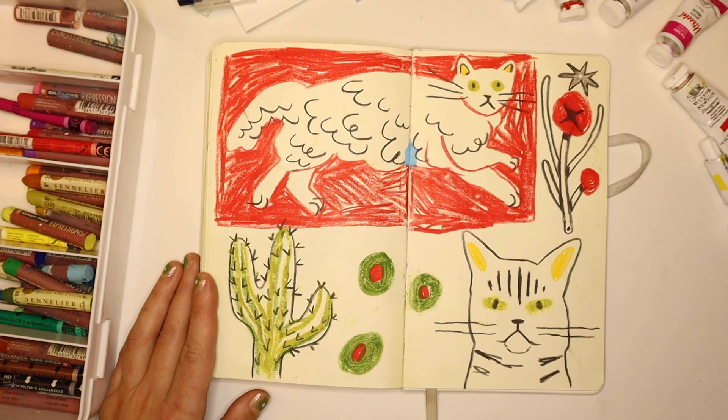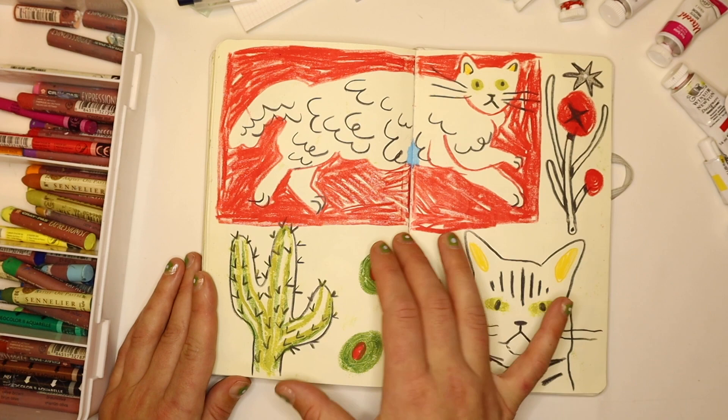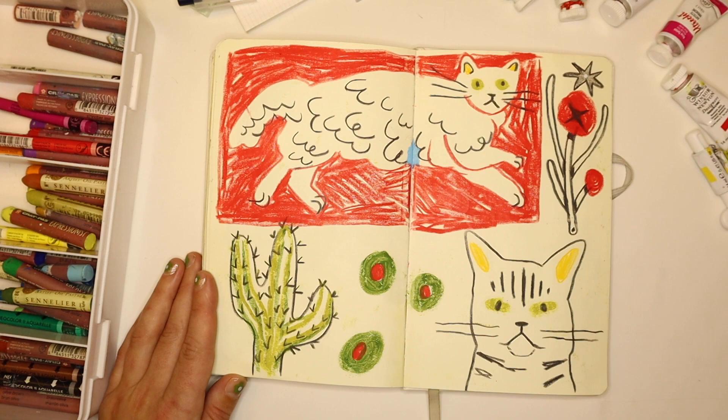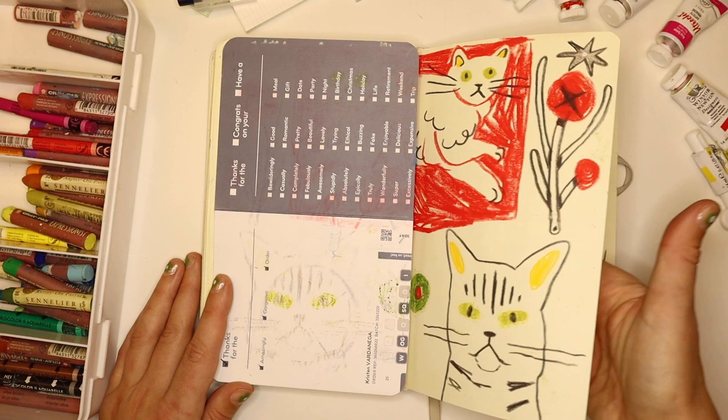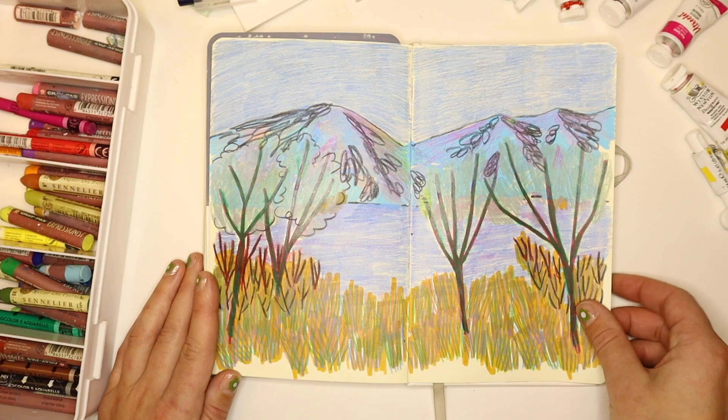This is a bunch of oil pastel doodles. I really love this scribbly style, and when I don't know what to draw I always just draw my cat — so this is Nora. I have this little sheet just to protect the pages from smudging together. This is a little skier going through the aspens — I don't love it.